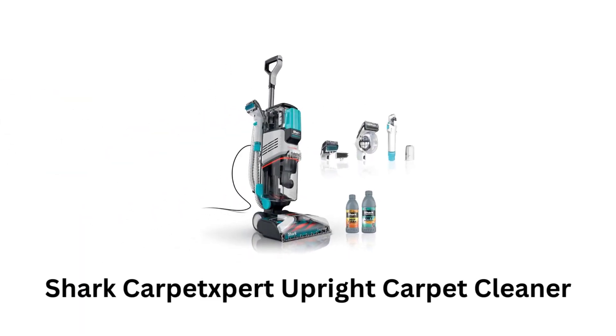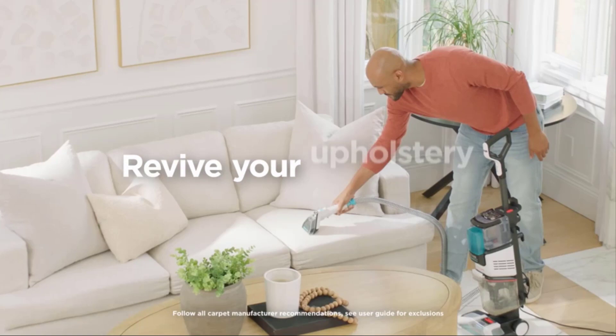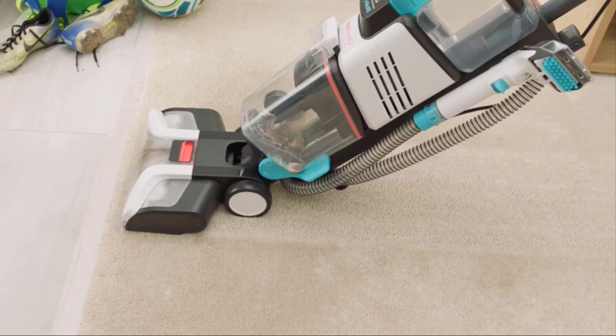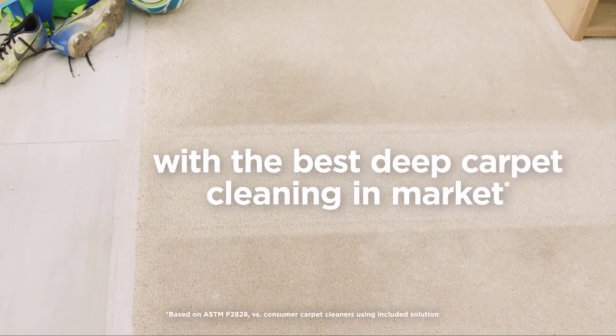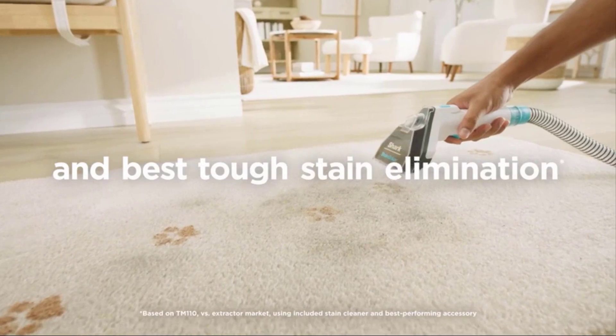Number 3: Shark Carpexpert Upright Carpet Cleaner. It allows you to revive your carpets, rugs, and upholstery. It works very effectively to strike down stains with its deep cleaning procedure. It works on heavy traffic areas and acts as a tough stain eliminator.